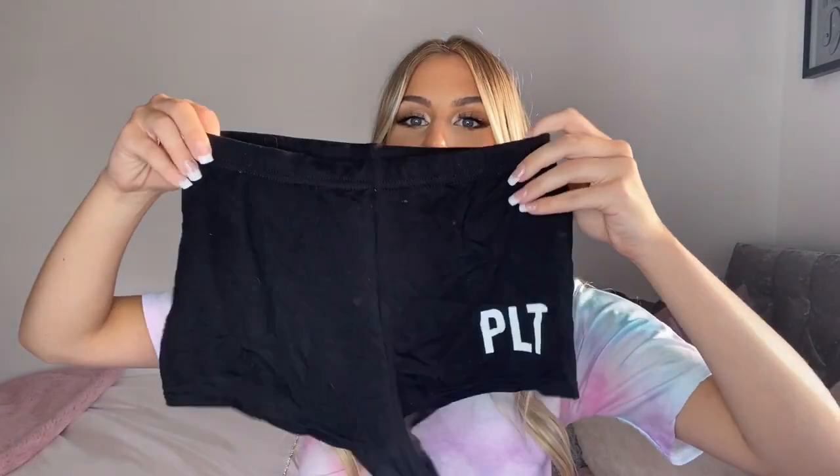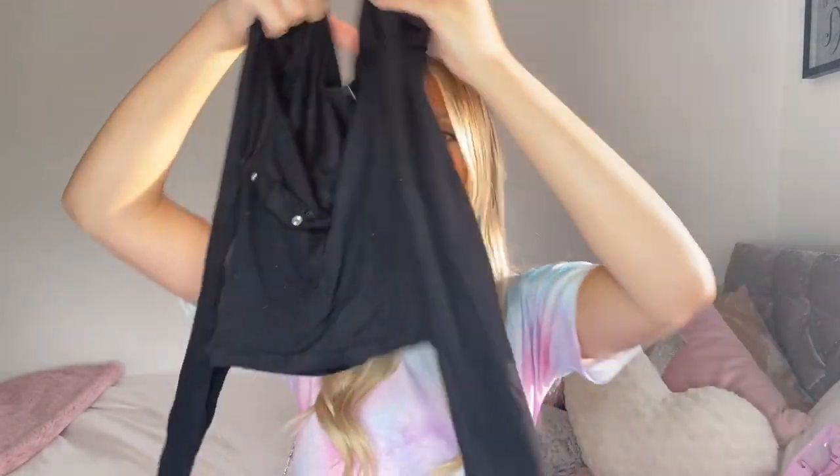The next item I picked up is again another lounge set — I got this in size small. It's a bit crumpled because I've already worn it. It's this really cute black lounge set that comes with these little tiny bum shorts with a cute PLT logo on, and it also comes with a little crop top with really cute buttons and the PLT logo on one of the sleeves. I really like this lounge set — it's really comfy, I love this slinky material.